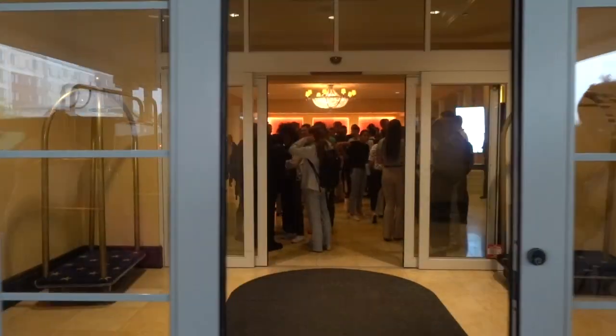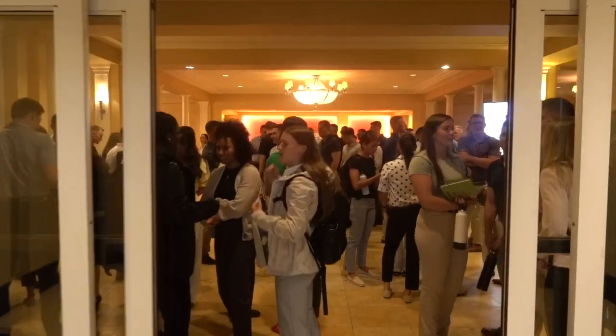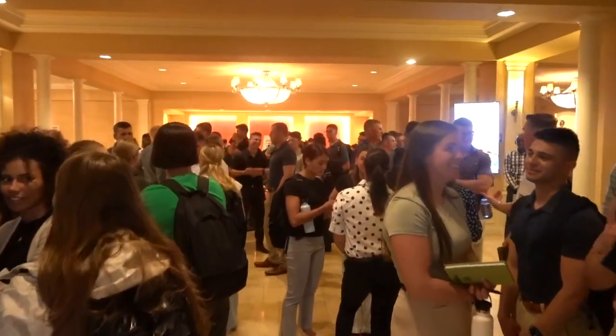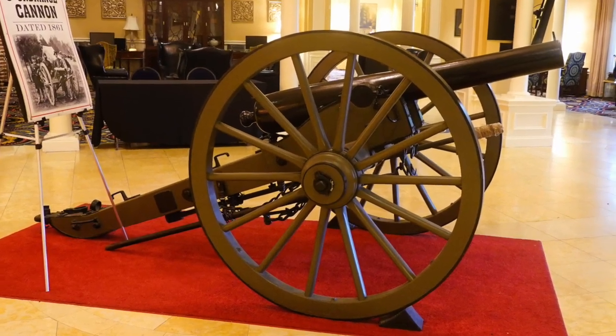We start our visit at the Wyndham Gettysburg. The Wyndham hosted several other conventions that weekend, but you know you're in the right place when you see a cannon in the lobby.